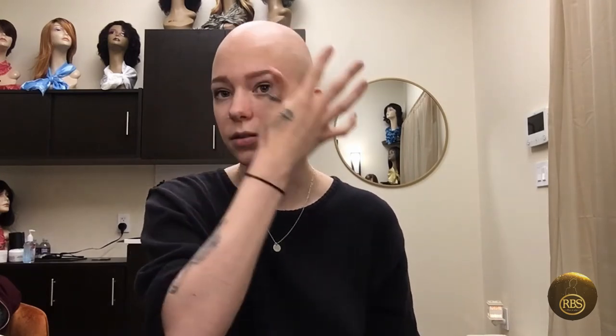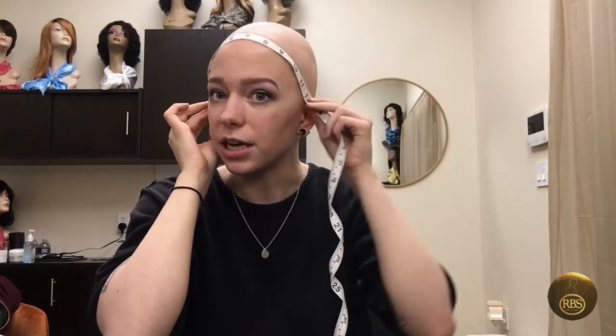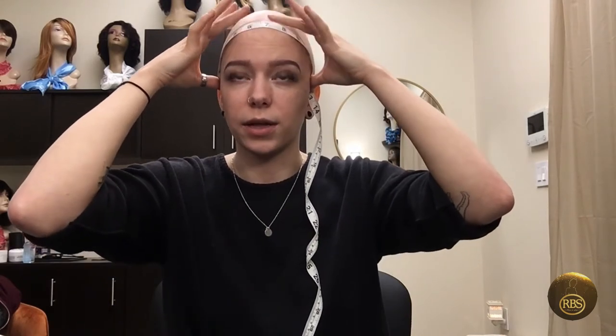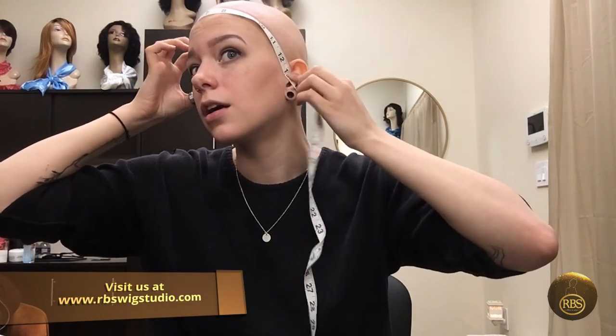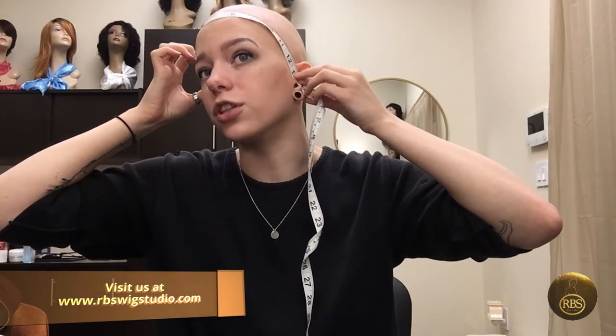There are two ways I recommend measuring your head. First, you want to go from ear to ear. Take a measuring tape starting where one sideburn would be, bringing it around to the other side — where the front of your hair will be. When I have my wigs on, the hairline starts here, and my measurement is about 12 and a half to 13 inches.